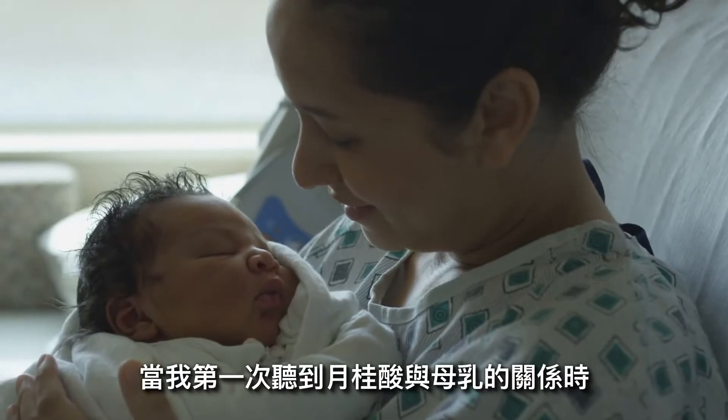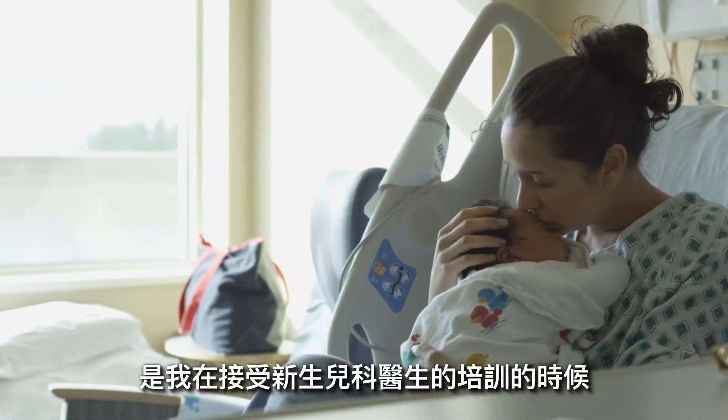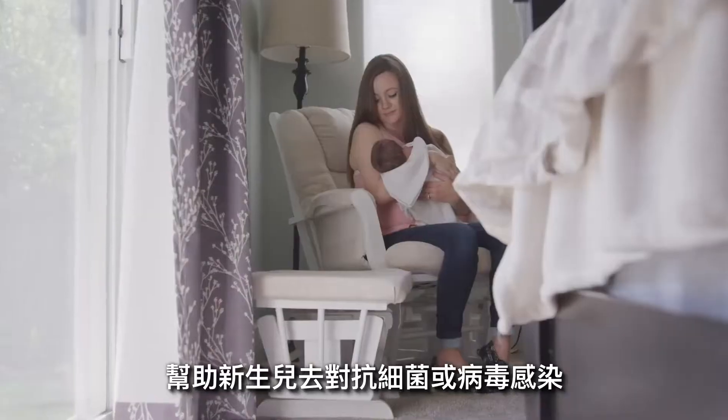When I first heard about lauric acid, it had to do with human breast milk. I was taught during my training as a neonatologist that lauric acid was one of the ingredients in breast milk that helped a newborn fight infection.